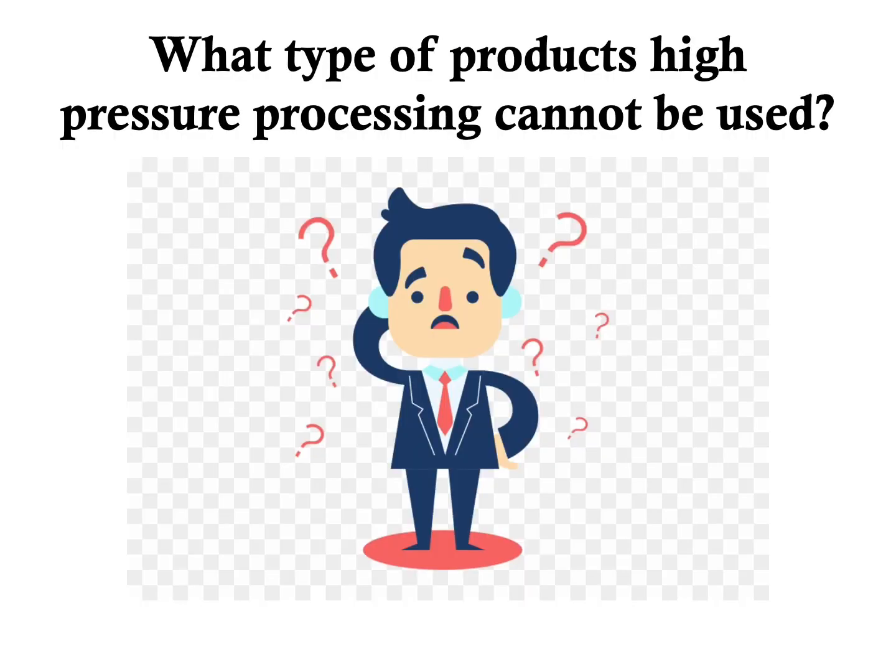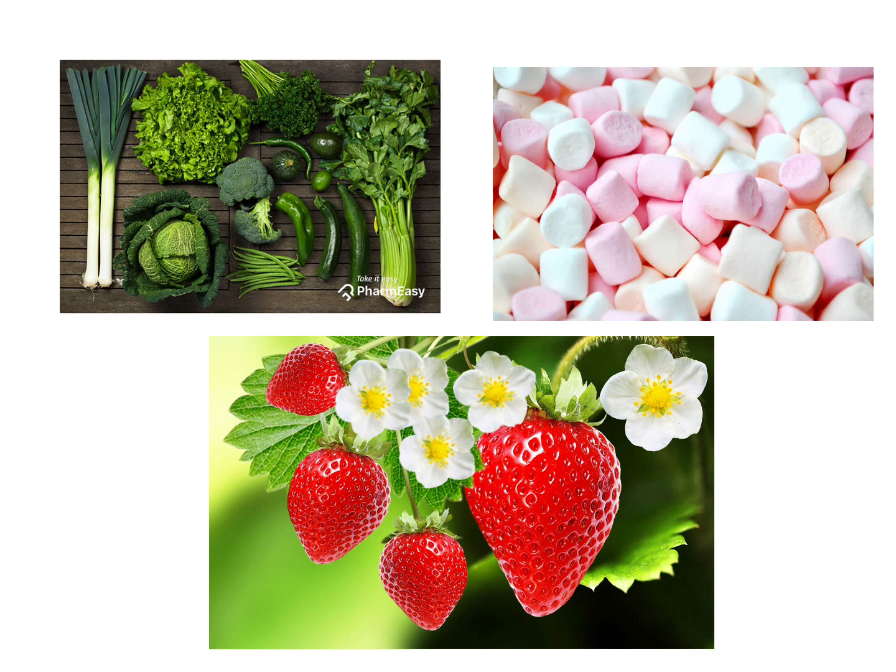High pressure treatment requires that the food contain water and not have internal air pockets. Food materials containing entrapped air, such as strawberries, marshmallows, or leafy vegetables, would be crushed under high pressure processing. Similarly, pressure treatment does not work well for dry solids or powders, as it may compact products lacking sufficient moisture. Due to reduced water activity, pressure treatment may also be ineffective on such products for microbial destruction. HPP cannot be universally applied for processing all types of foods.